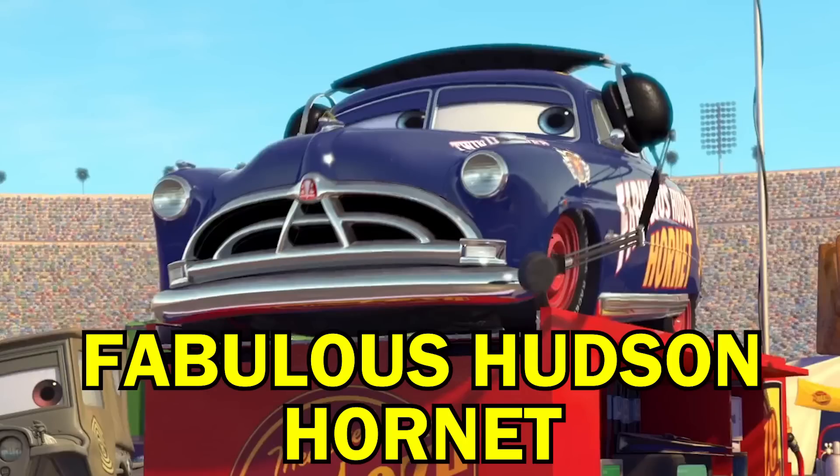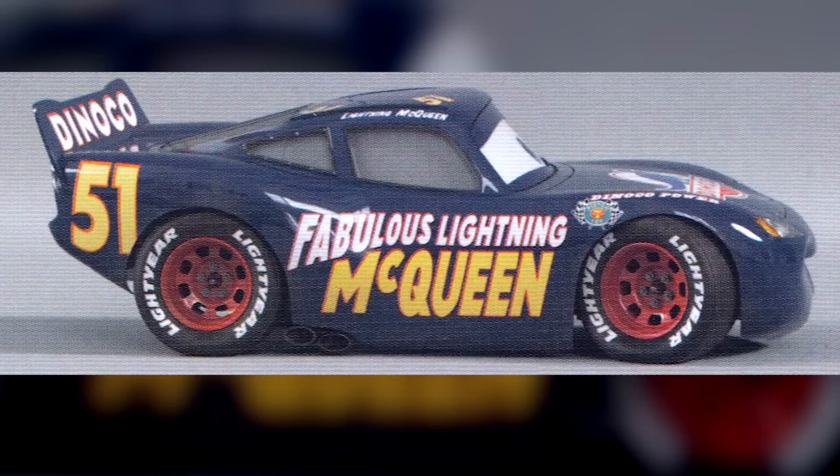There's a fabulous homage to Doc Hudson, aka the Fabulous Hudson Hornet, when Lightning changes his number and colours to Doc's and reveals he's now the Fabulous Lightning McQueen.